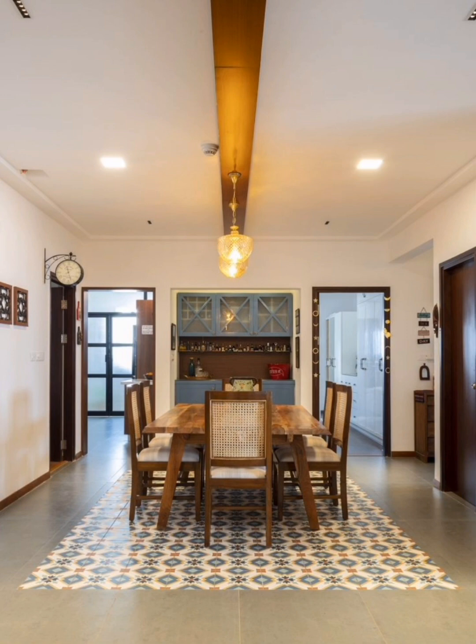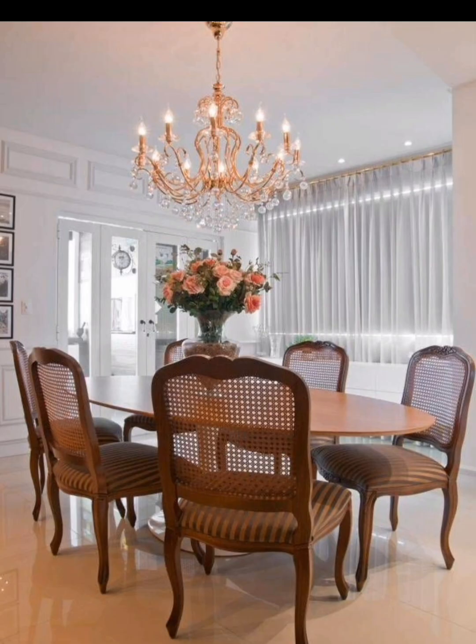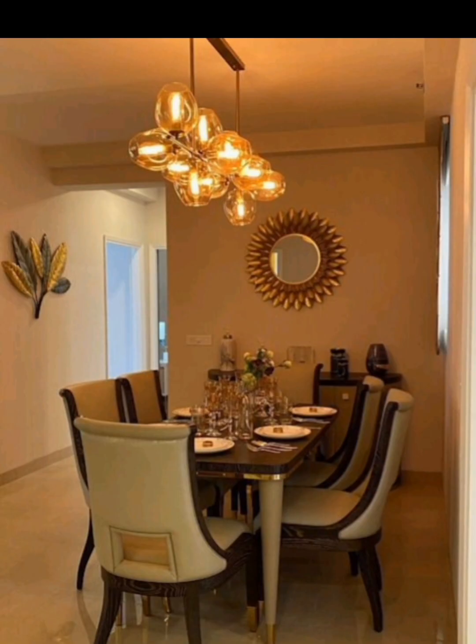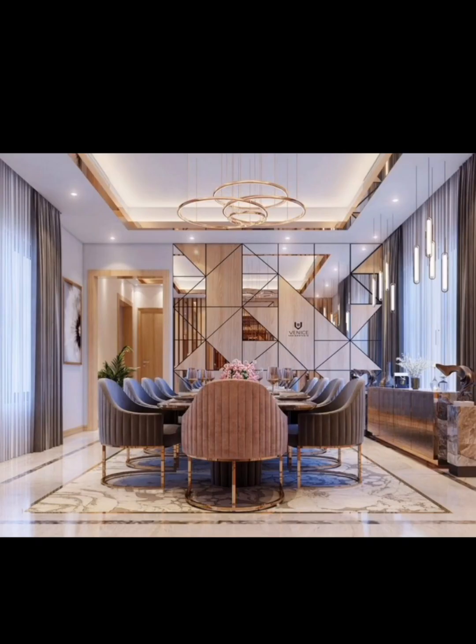Begin by assessing your available space and setting a clear budget for your dining hall project. Consider the dining hall's location within your home and its proximity to the kitchen, living room, and outdoor space. We'll discuss open concept versus closed dining hall layouts and their pros and cons.